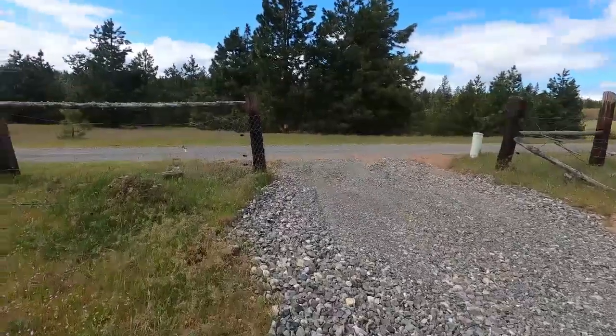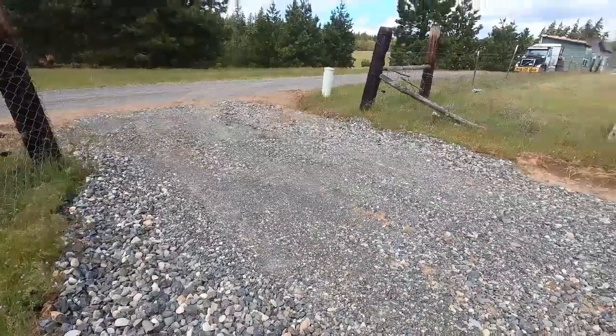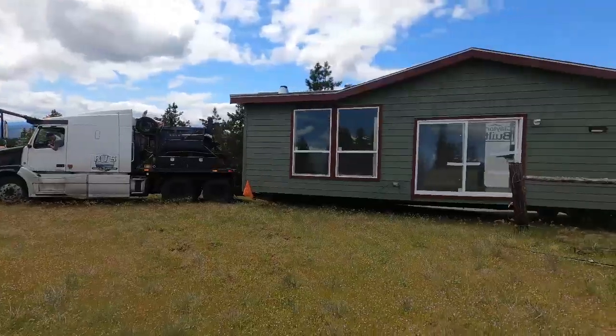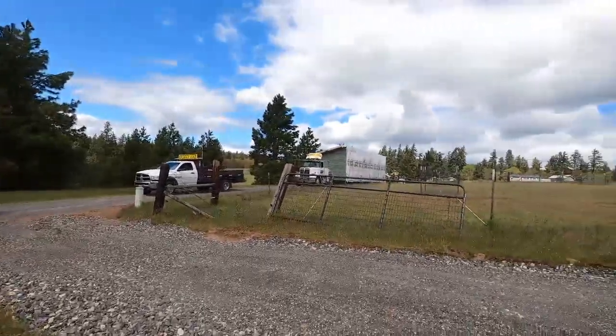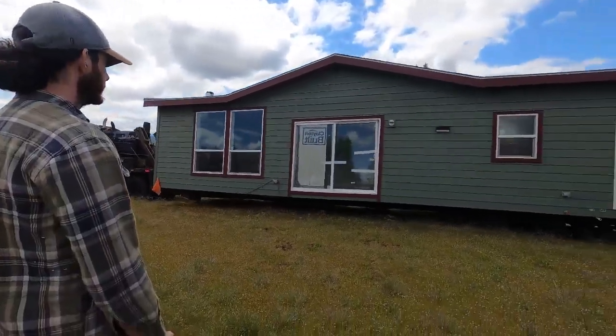Welcome to the channel — the house has been delivered! This is crazy. It feels like at a certain point in this process everything just goes really fast, and this is kind of when everything started heating up. The house was delivered in two pieces; it came from Oregon, down south in Oregon.